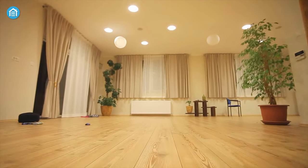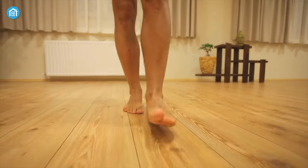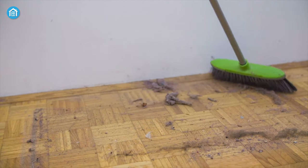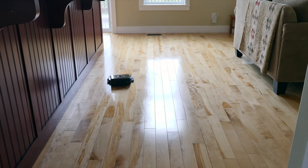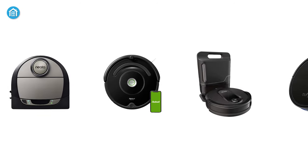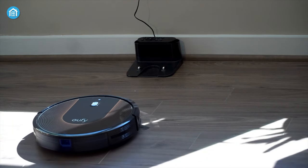While hardwood floors are gorgeous to look at, the upkeep they require can often feel daunting. Along with wear and tear from being walked on every day, too much dust or debris can take its toll on the flooring. If your schedule doesn't allow you to clean that often, robot vacuums have been designed to do all the sweeping for you. In today's video, we will show you the top 5 best robot vacuums to get your cleaning jobs done.